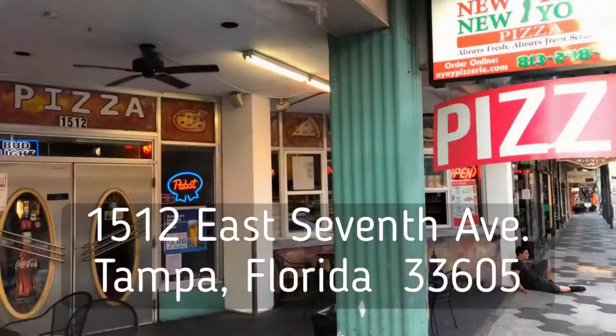I'm going to cut to the chase and put the address on the screen for you right now. New York, New York Pizza is in Ybor City at 1512 East 7th Avenue, Tampa, Florida, 33605.